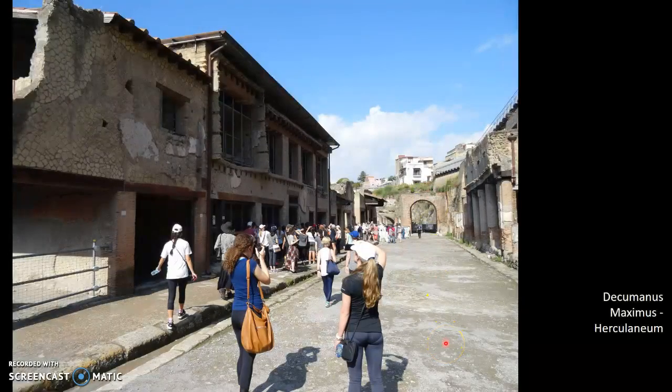This here is the Decumanus Maximus. You can see how beautifully wide this street is. Again, this would have been paved, and another feature you can see is the raised footpaths — the same thing at Herculaneum as at Pompeii. Another feature we can see is two-storey houses. We actually have a few more of these dwellings preserved at Herculaneum, giving us a taste of the kind of town that Herculaneum would have been.